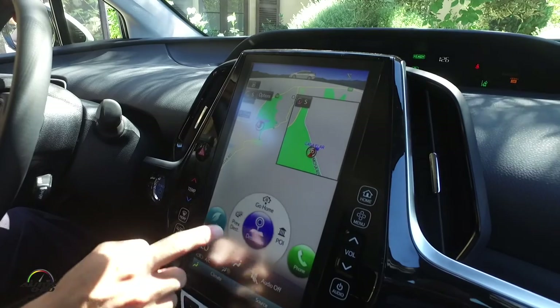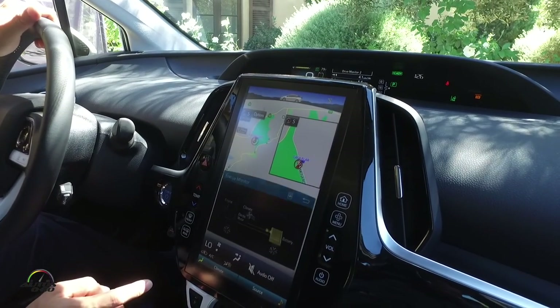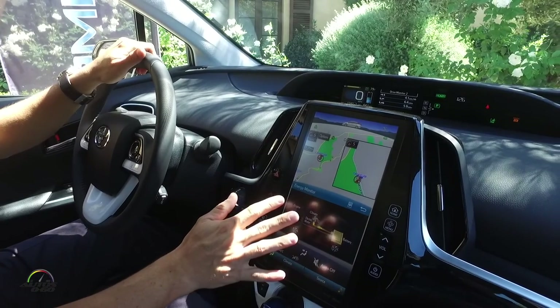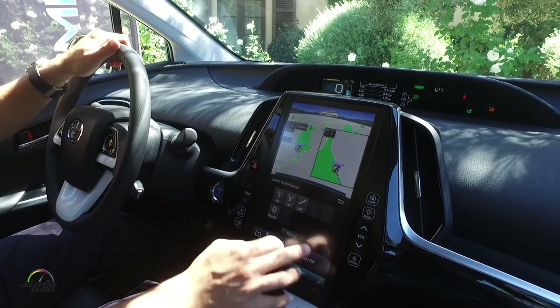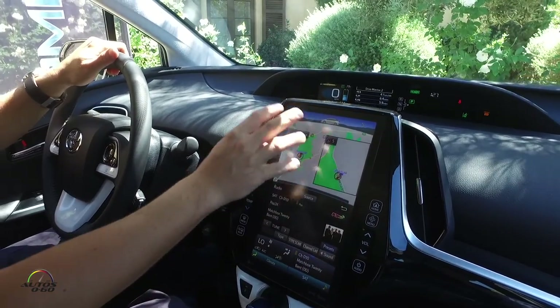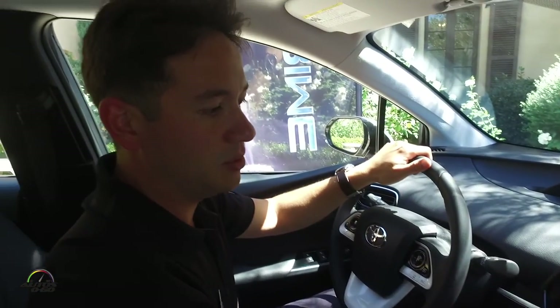Swiping up, I can look at my energy and where my energy is going, as a lot of our Prius drivers like to do. You'll always see the map on top of the screen on most functions, so it allows me to do different things — for example, if I want to use audio, I can go into the audio and change my radio station without missing a turn or needing navigation to disappear. That's one of the biggest benefits of this large screen: doing two different things at once without losing functionality.